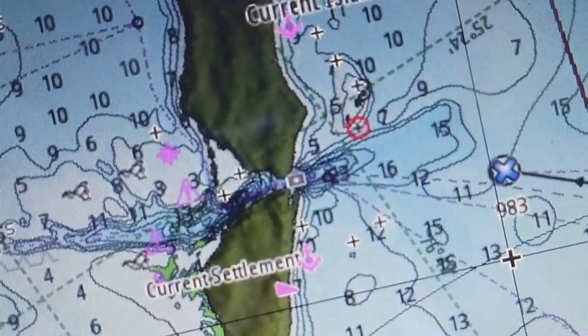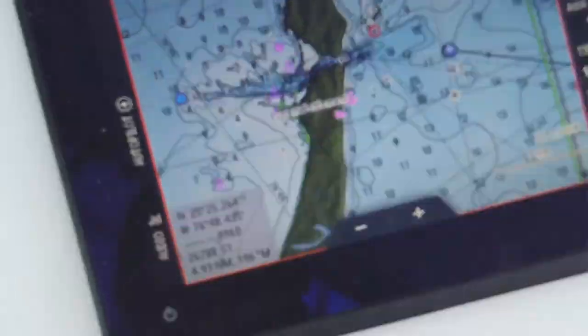We made it here to Eleuthera about sunset last night. We tucked in behind this little island called Meeks Island. We had to tuck in last night because we got here too late to go through the cut on our way to Hatchet Bay. The cut we have to go through is called Current Cut, named because of the intense current that runs through it — it can get up to like 10 knots of current. So you have to time it perfectly at slack tide.